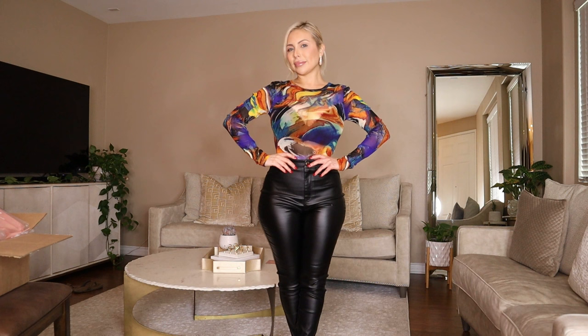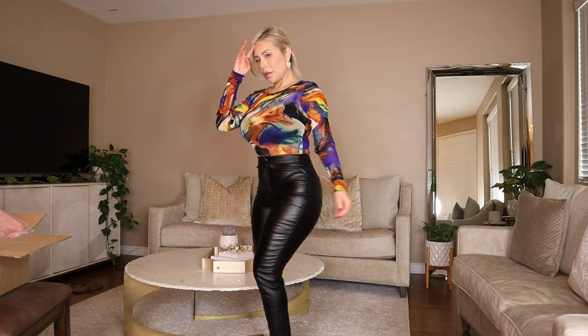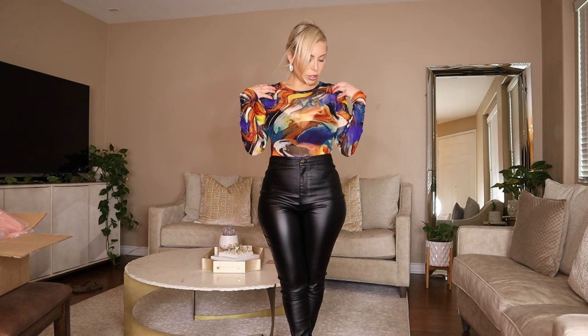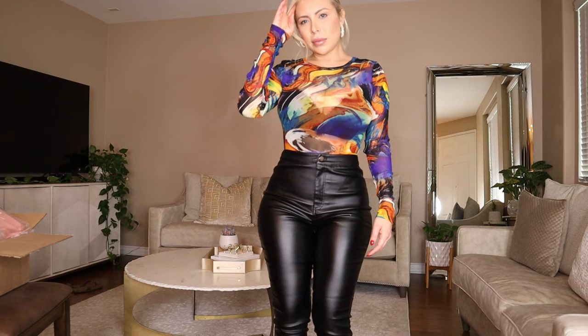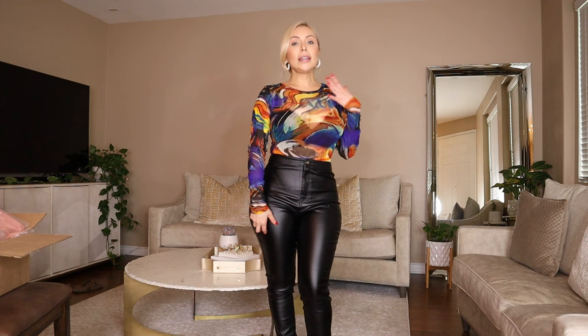Let me know what you guys think about these pants — kind of yes, kind of no. They have pockets in the back here. I do love this top though, I'm definitely keeping the bodysuit. It's long sleeve with just a little design on it, it's sheer but not like you can really really see through it. I wore a black bra under this, so yeah — definitely keeping the bodysuit.